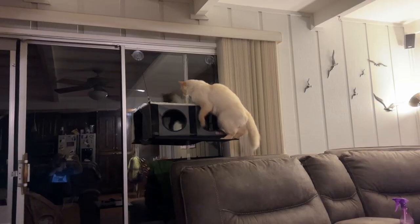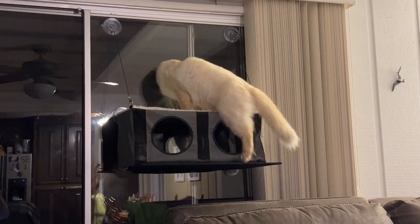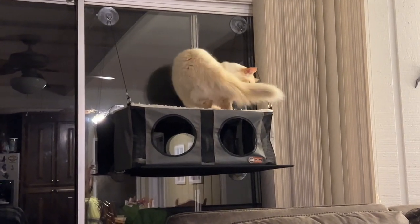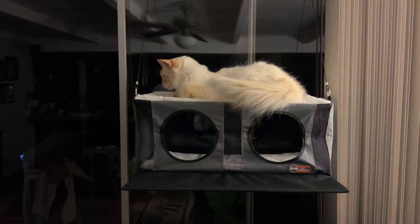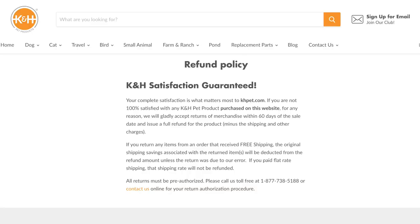But as I was typing out this review and literally saying I had not seen either of them use it, Meister jumped up on the perch part, laid down, and went to sleep. He also likes to sprawl out and he's giant, so I'd say knowing your cat's sleeping style is important when choosing a bed for your cat. They do allow returns on the website for up to 60 days after purchase, so if you're not sure whether or not your cat will use it, you can try it out for a couple of months and return it if it doesn't work out.